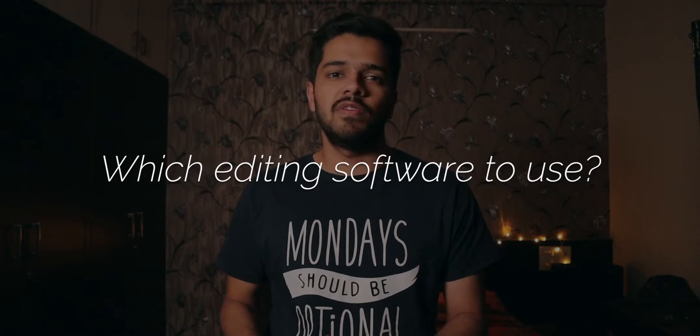Hey guys, Harsh here and welcome back to Technoloop. Recently a couple of my friends started their own YouTube channel and the number one question I got from them was which editing software to use. They obviously don't want to spend a lot of money on pro editing software like Final Cut Pro 10 or Adobe Premiere Pro, because it doesn't make sense to buy pro software when you are starting out your YouTube channel.